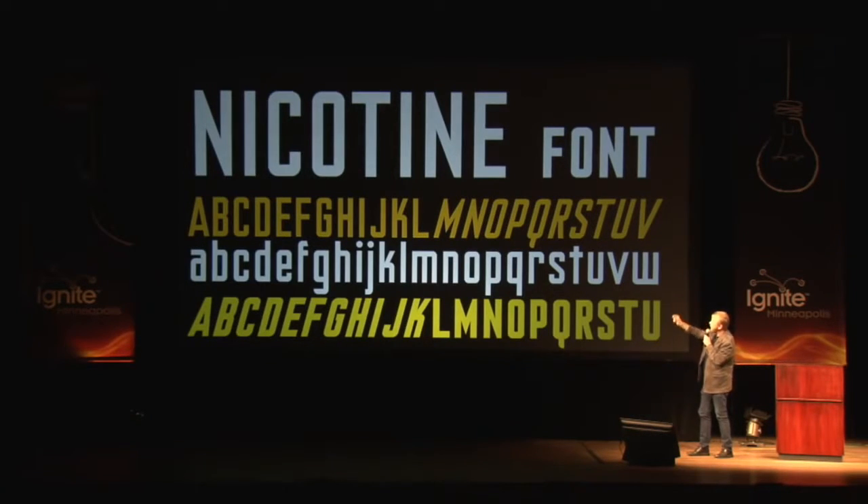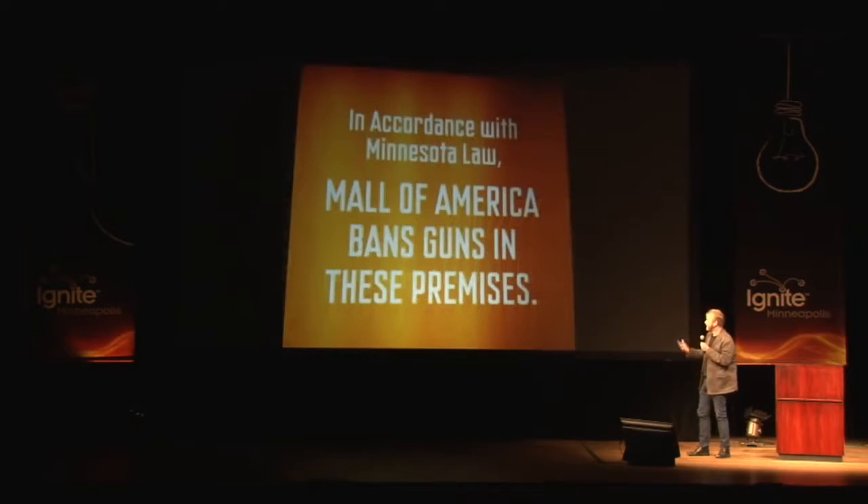The capital I looks like a cigarette. And maybe you've seen that one at the Mall of America — that's the Nicotine font, a customized version of the Nicotine font that they have at the Mall of America, banning guns.